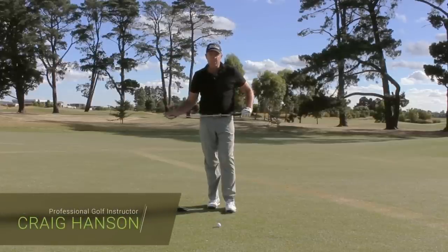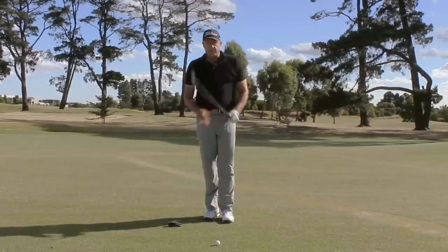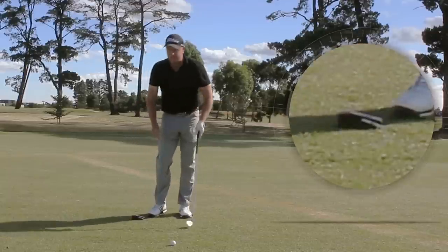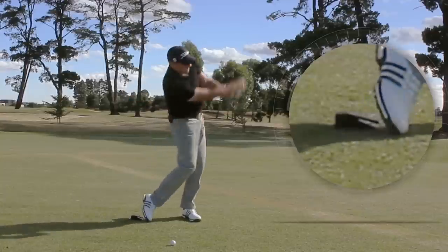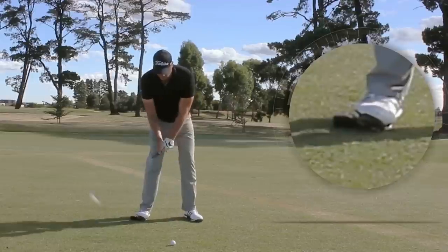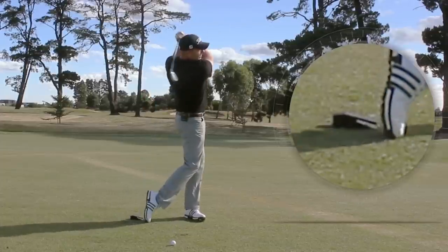Let's have a look at a tip for sequence, helping you with your impact position and getting the speed of the club to match the speed of the body a little bit better. I've got my little clicker device here. I stand on it, and what I'm going to try to do is get the click and the club on the ground at the same time — actually creating this sequence of the shaft and the right knee coming in together at impact.